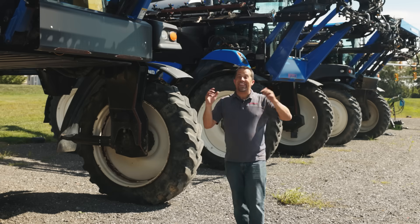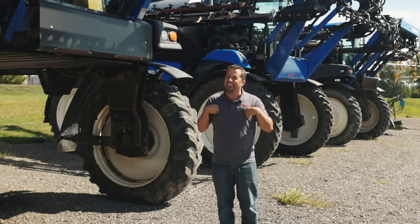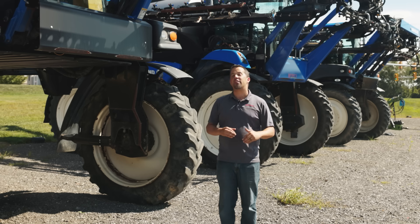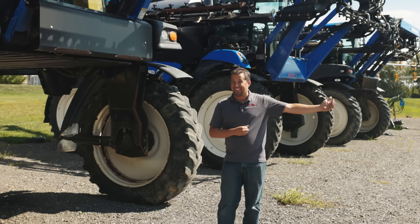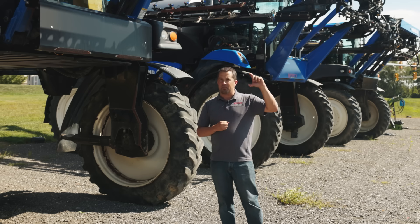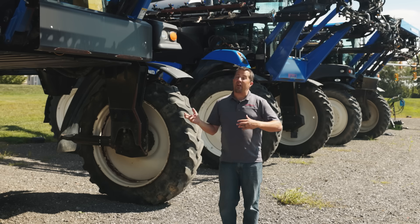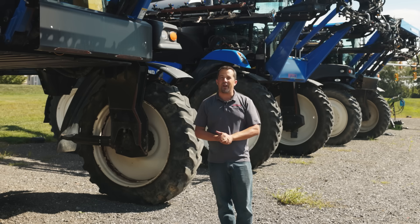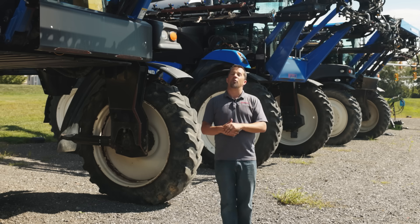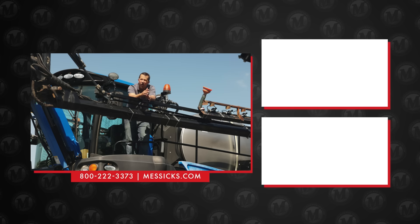So that's a little bit on what I think is the coolest machine here at Messick's. If you're shopping for equipment like this, don't call me — we have specialists way more qualified to help you understand all the ins and outs of an investment like this and make sure you're achieving those incremental productivity gains with the right tool. We have sprayer options from somebody taking care of their lawn all the way up to the biggest agricultural sprayers the market has to offer. Give us a call at 800-222-3373 or check out our inventory at Messicks.com.